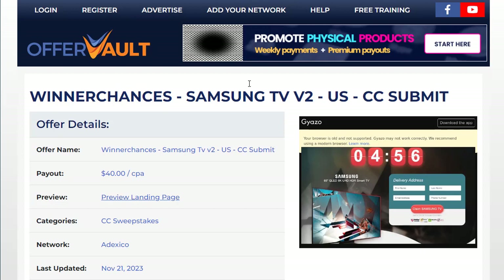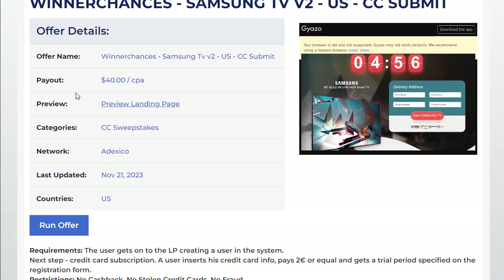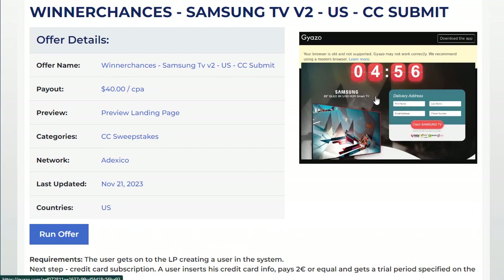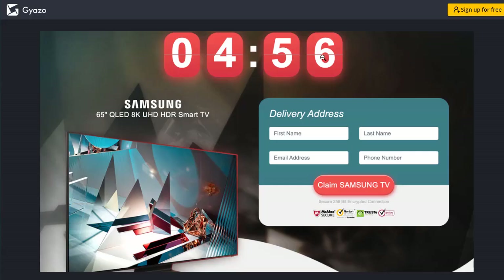Once you click on that offer, you'll see a page with more details like payout, preview, category, network, last updated, and country — which is the US. The first thing you need to do is click on the 'Run Offers' option to sign up for a free account. Once you grab your CPA link, you can start redirecting people to the offer page. When people click your link, they'll be redirected and can enter their first name, last name, email address, and phone number, then click to claim the Samsung TV. We get paid $40 for each completed action.